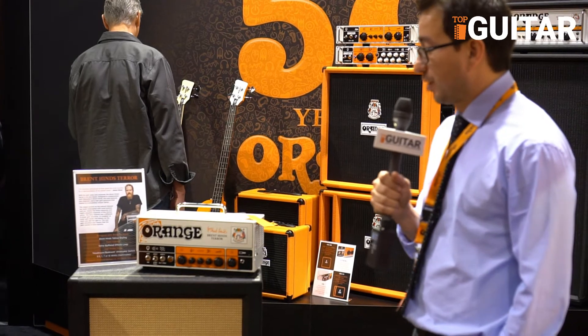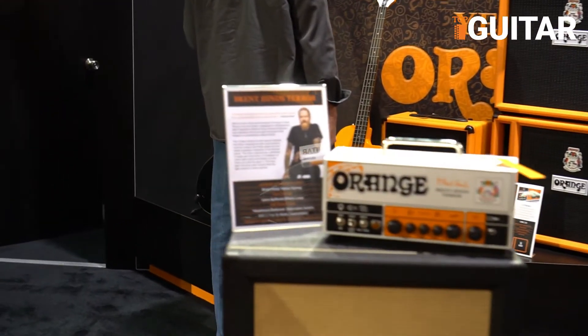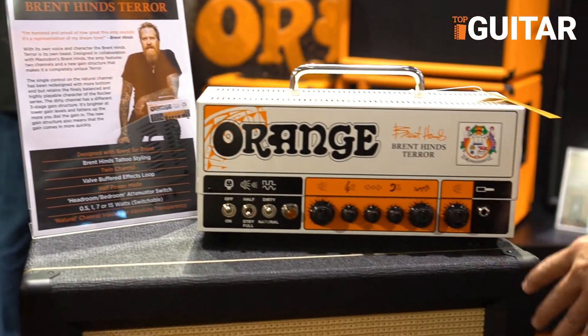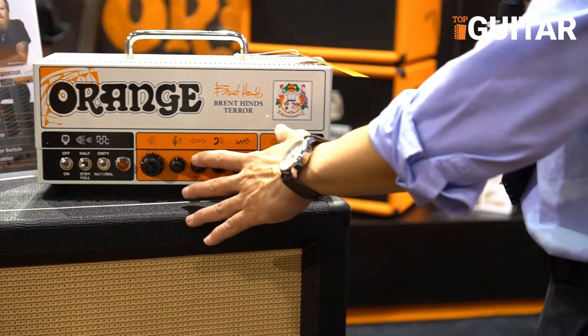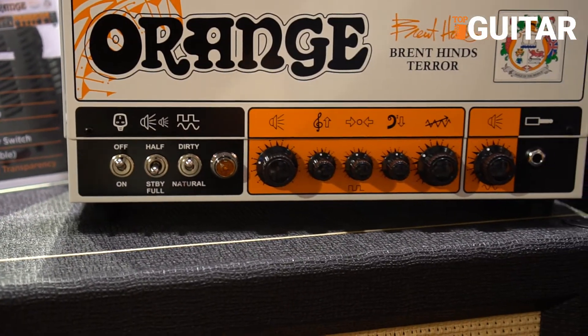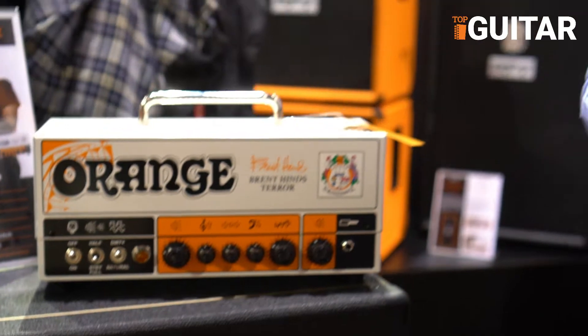On top here we have a signature Brent Hines Terror model. Brent Hines couldn't be here today, but the Brent Hines Terror is a two channel amp — natural channel, dirty channel, three band EQ. You also have flexibility with this amplifier to drop it down to variable wattage outputs. It can go from 15 watts to a half a watt through the full and half switch, and on the back the switch says headroom to bedroom. So basically you can match this amplifier with any size room and get the saturation you need out of it. You get the Brent Hines signature sound from Mastodon. We're really excited to release this this year.